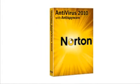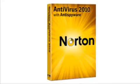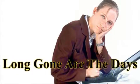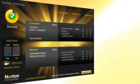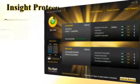Norton Antivirus 2010 continues to evolve into one of the best antivirus programs on the market. Long gone are the days when installing Norton resulted in sluggish computer performance. Norton 2010 quickly installs in under one minute and your computer is immediately ready to use.